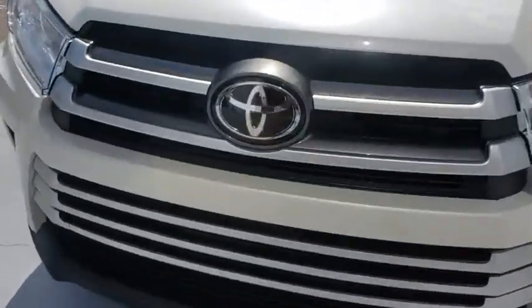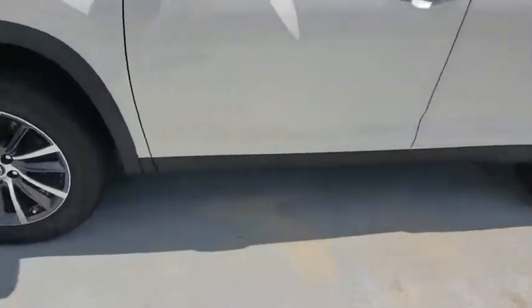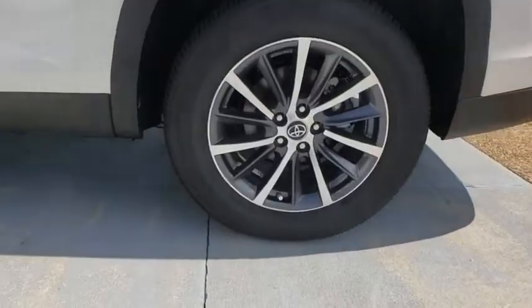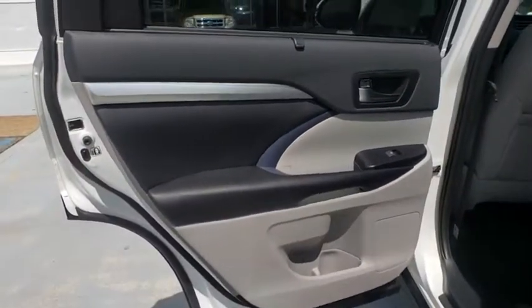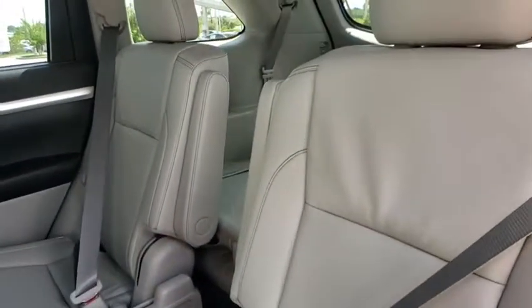Here are some of this vehicle's great options: traction control, power liftgate, steering wheel audio controls, keyless entry, navigation system, stability control, lane departure warning, backup camera, power passenger seat, anti-lock braking system, Bluetooth.